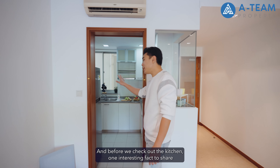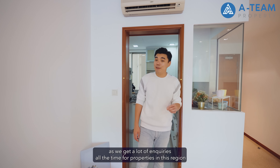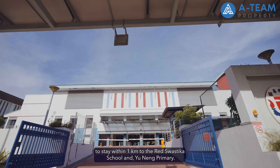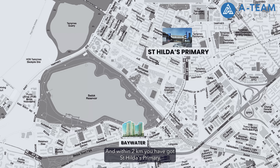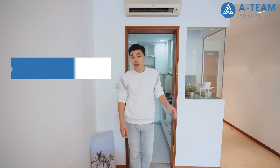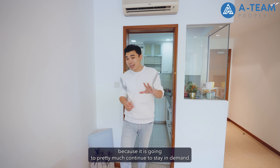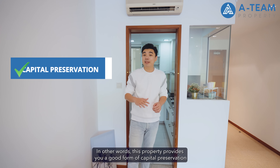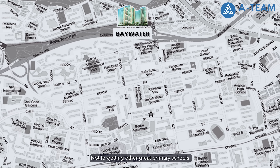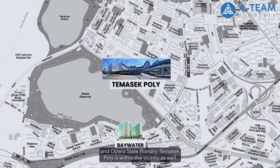One interesting fact to share is that this estate is a hot spot for a lot of parents, as we get many enquiries for properties in this region from clients buying with the primary purpose of staying within 1km to Red Swastika School and Yunong Primary, and within 2km, St Hilda's Primary. Properties within close proximity to renowned schools are constantly in demand regardless of the market situation, which helps with your exit plan when you sell. This provides a good form of capital preservation and even potentially capital appreciation. Other great nearby schools include Feng Shan Primary, St Anthony's Canossian, and Opera Estate Primary. Temasek Polytechnic is within the vicinity as well.